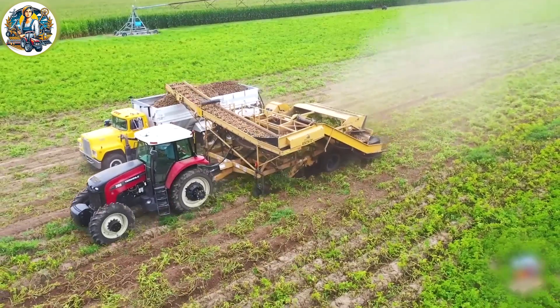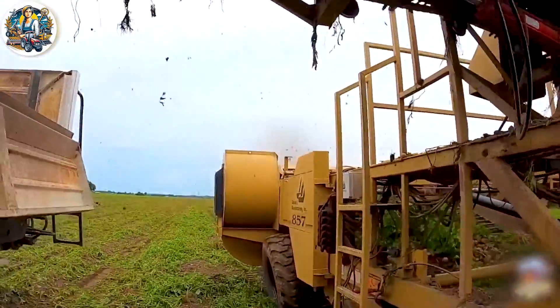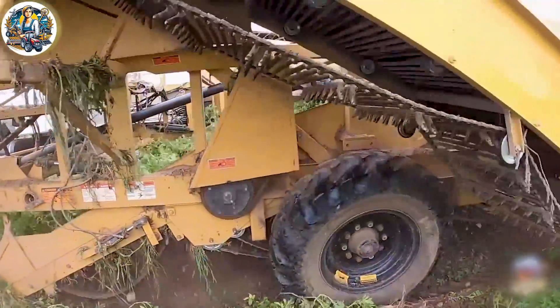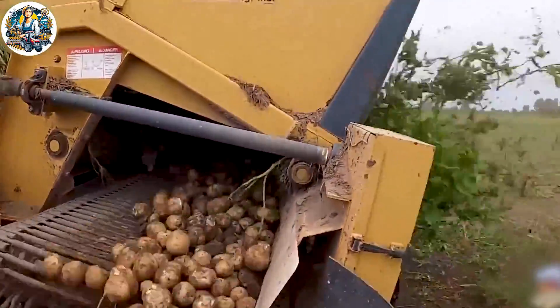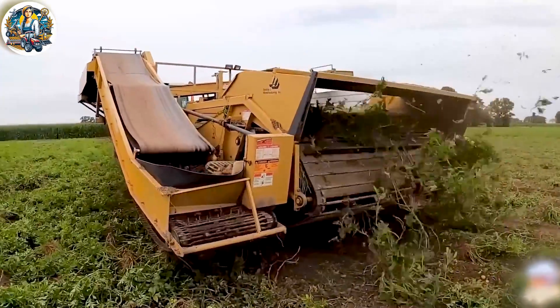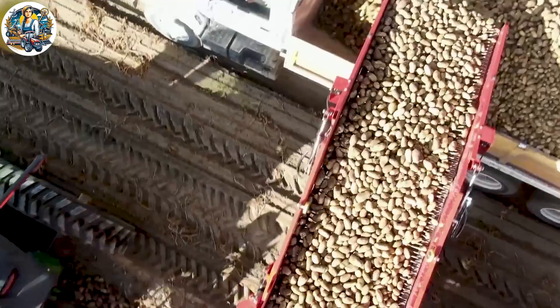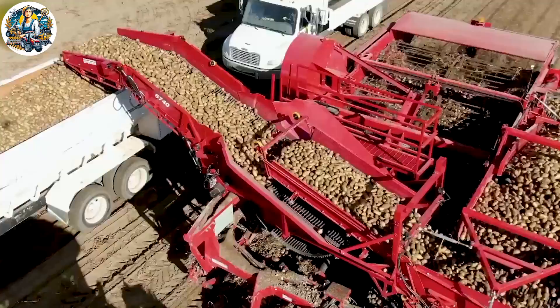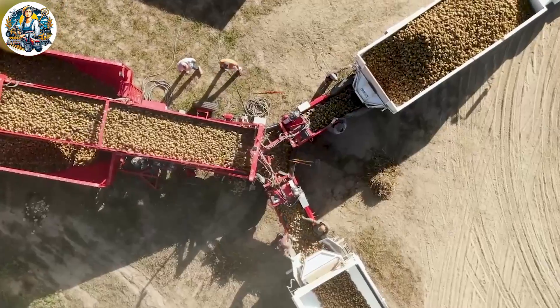With vast, expansive fields yielding tens of tons of potatoes annually, the integration of harvesting with machinery proves to be an incredibly valuable aid. It shortens the time frame and optimizes costs efficiently. Experience the pinnacle of potato harvesting efficiency with the latest Spudnik 6740 Combine.